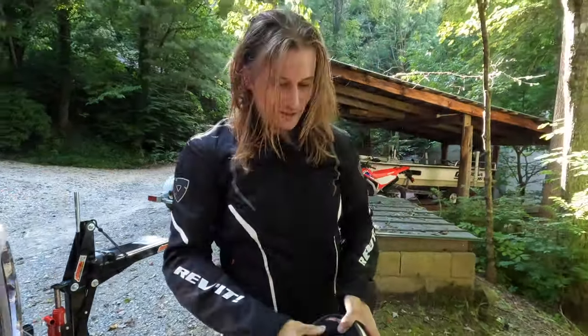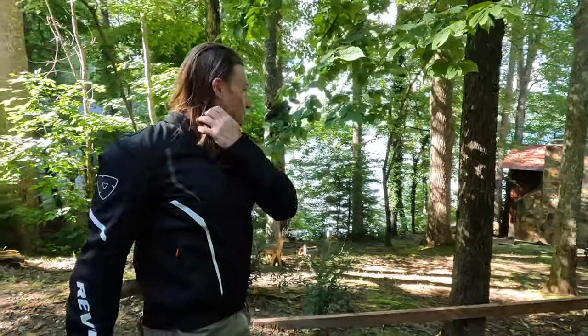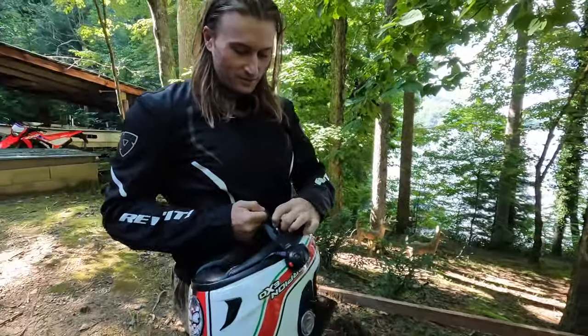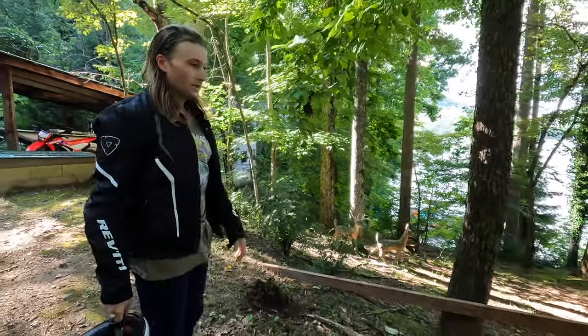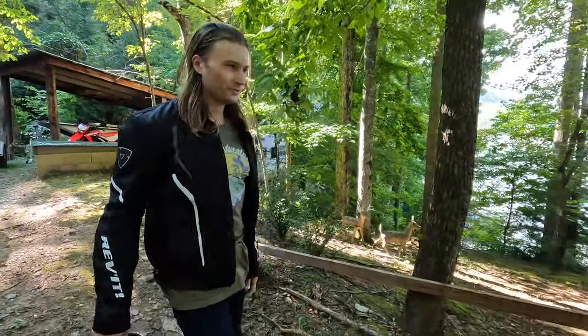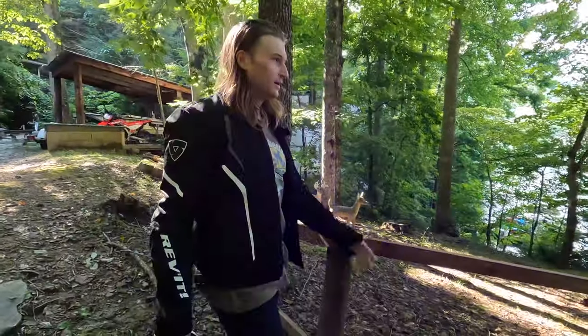Worst helmet takeoff of all time - looks like Lorenzo Lamas. I got my hair stuck in this. Oh, is that what you were messing with when you were riding? Yes. Alright, so we're back to the cabin - not our cabin, but the cabin we're staying in for the next few days. Let's go cook a trout.